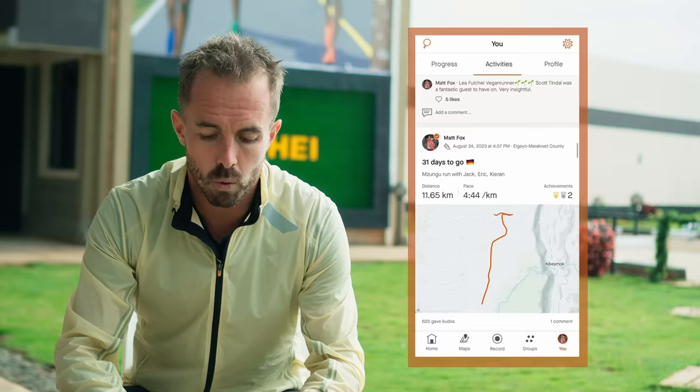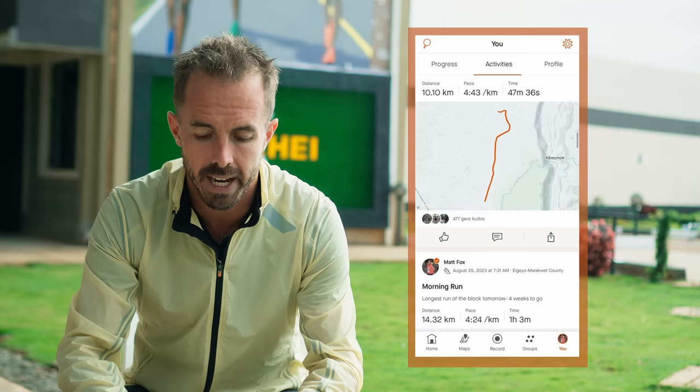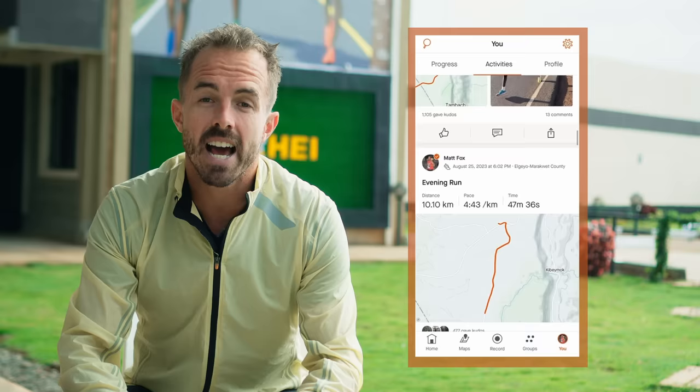On Friday morning I ran 14.3k at 4:24/km — just over an hour on my own, preparing for the following day's run. In the evening I did a 10.1k run at 4:43/km, giving a solid 24.5k of easy running that day. That takes us to Saturday — four weeks and a day before Berlin — where I did my longest run of the block.